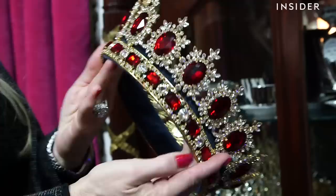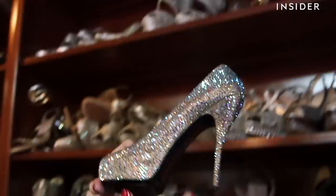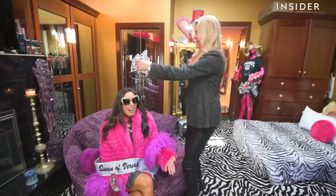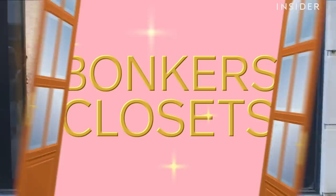Today on Bonkers Closets, we go inside the closet of the Queen of Versailles herself, Jackie Siegel. Jackie is a former beauty queen with an obsession for bling. She's known for Versailles, a mansion currently under construction which, when completed, will be the largest private home in America. Watch me explore her 2,000 square foot closet and get my own Queen of Versailles makeover. I'm Allie Wiseman and this is Bonkers Closets.